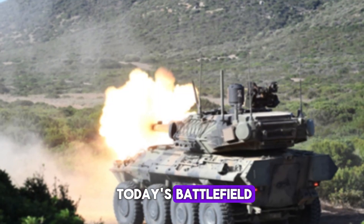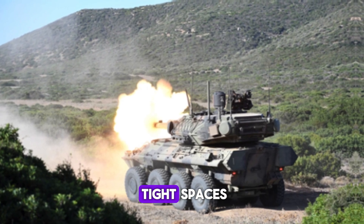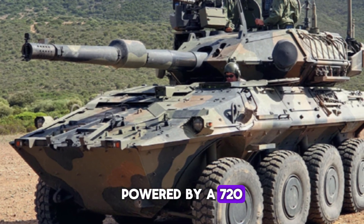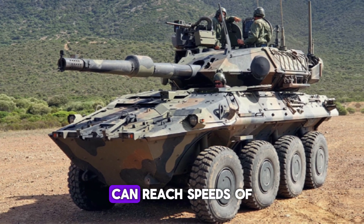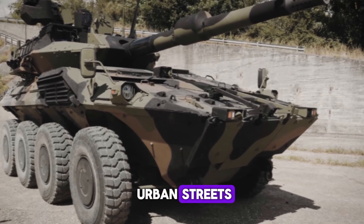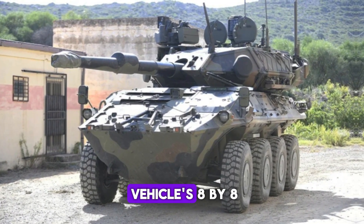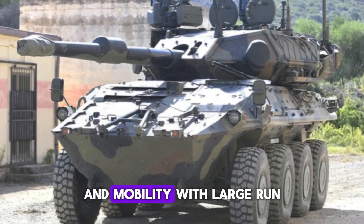Mobility is critical on today's battlefield — a vehicle that can't move fast enough quickly becomes a target. This is where the Centauro 2 shines. Powered by a 720-horsepower Iveco Vector 8V diesel engine, the vehicle can reach speeds of up to 105 kilometers per hour, navigating urban streets or speeding across open terrain with surprising agility for its size.